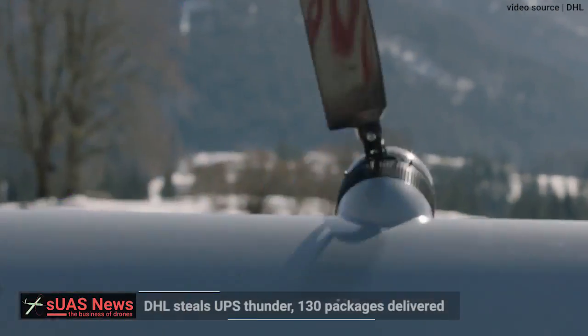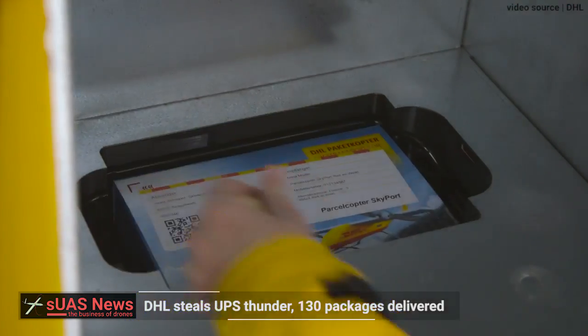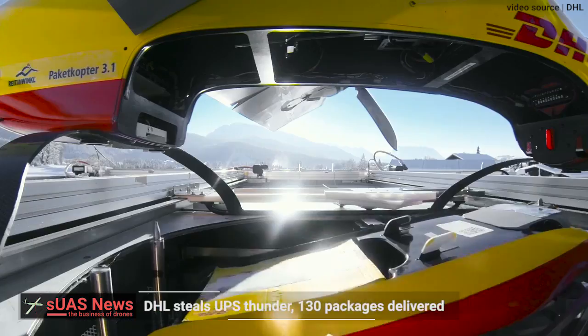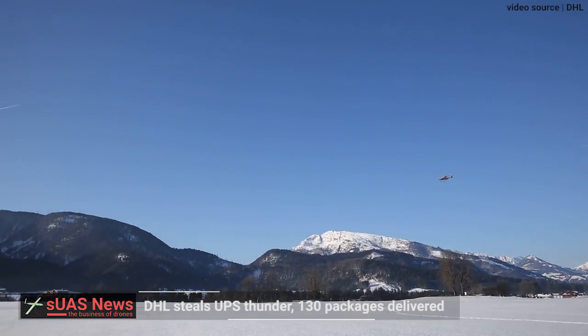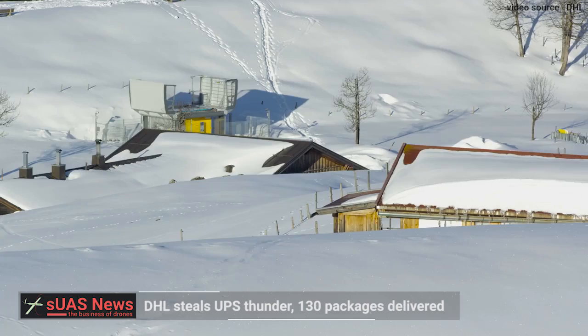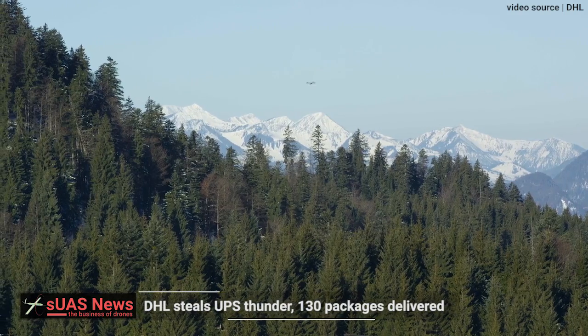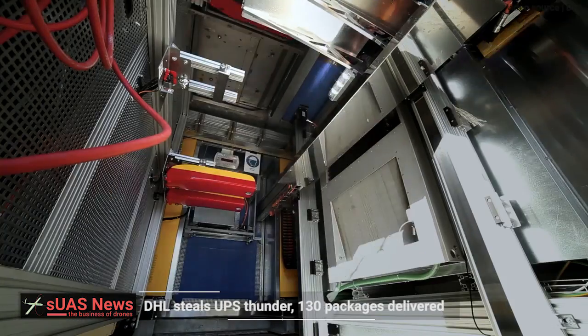Another day, another delivery drone. This time, real-world point-to-point deliveries in European weather. Not only is this a good news story for DHL, but one for European RPA integration, showing yet again just how far ahead of the USA Europe is. Last week, UPS announced a partnership with Zipline to trial medical delivery flights in Rwanda. DHL are already out there doing it.